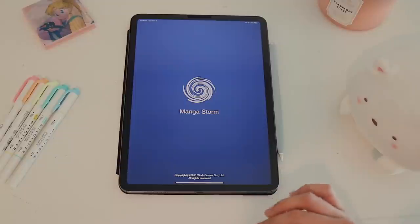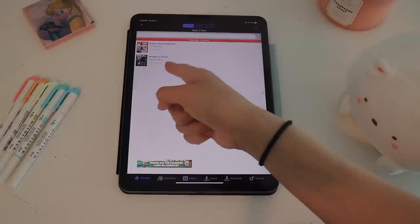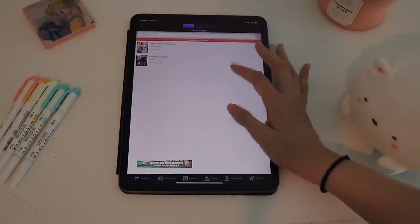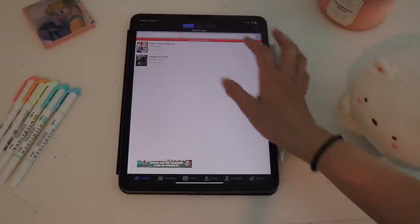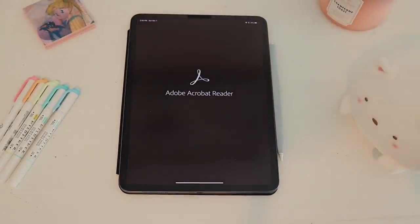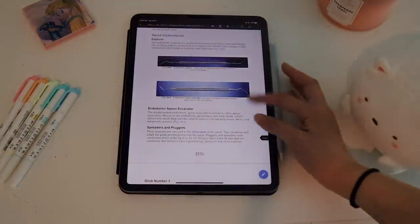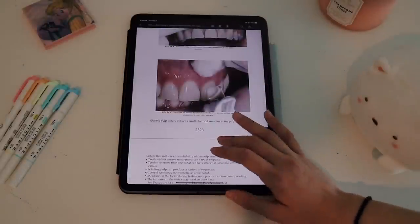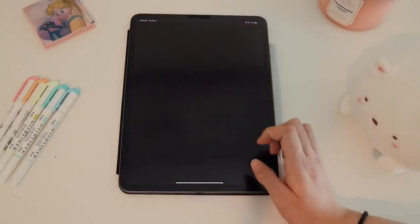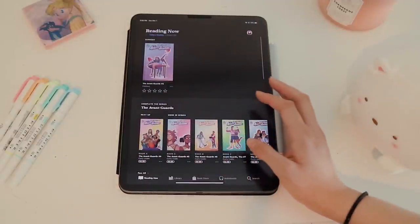I also have a separate books folder for ebooks. I use Manga Storm to read manga — the only manga I've been reading is Attack on Titan, though I haven't caught up in a while; I'm about four chapters behind. For online textbooks and PDFs, I use Adobe Acrobat. I use it mostly as my PDF opener, and I also have some textbooks saved on there. I prefer Acrobat over Apple's Books app.